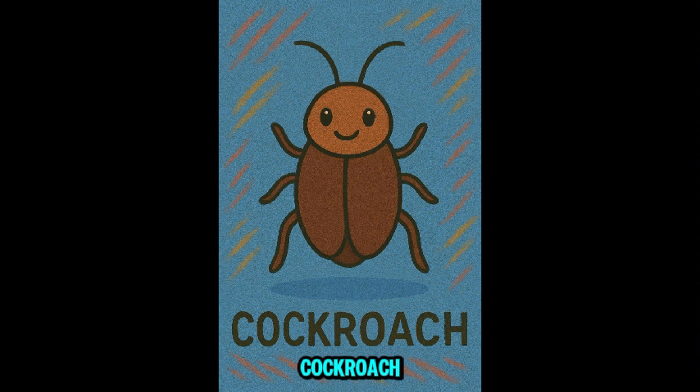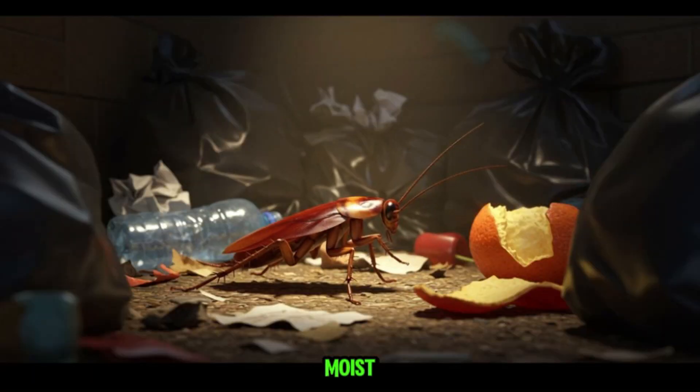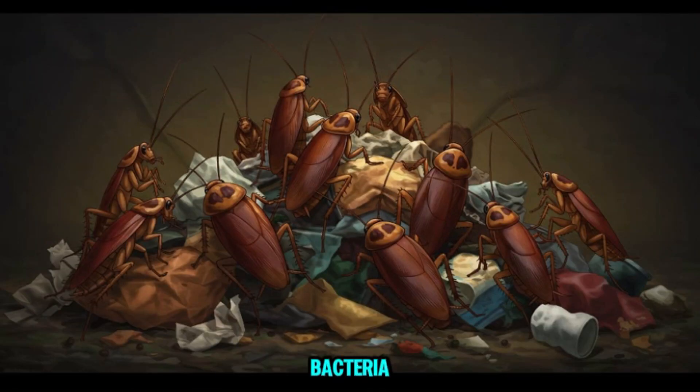This is cockroach. Yikes, roaches! They hide in dark, moist places and eat almost anything from crumbs to garbage. They don't bite, but they spread bacteria and allergens, which can be bad for kids, especially those with asthma.